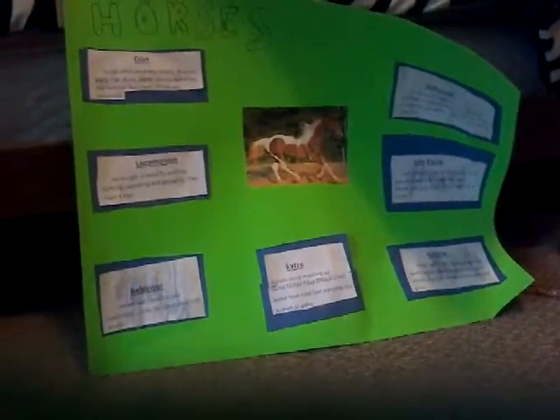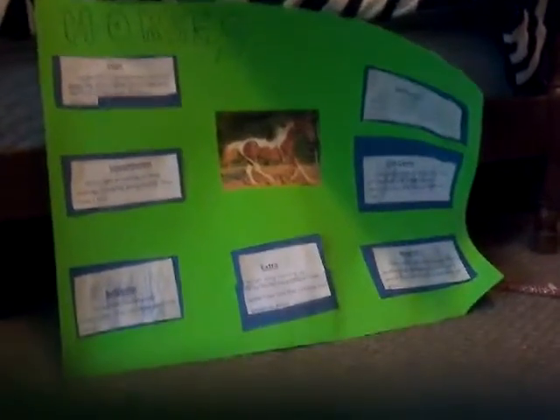Hey guys, welcome back to another episode of Talented Dancers. This is my project on horses — it's supposed to be a project on vertebrates covering diet, locomotion, behavior, extra, habitat, life cycle, and defense. I'm gonna read piece by piece to you. The title is 'Horses.'